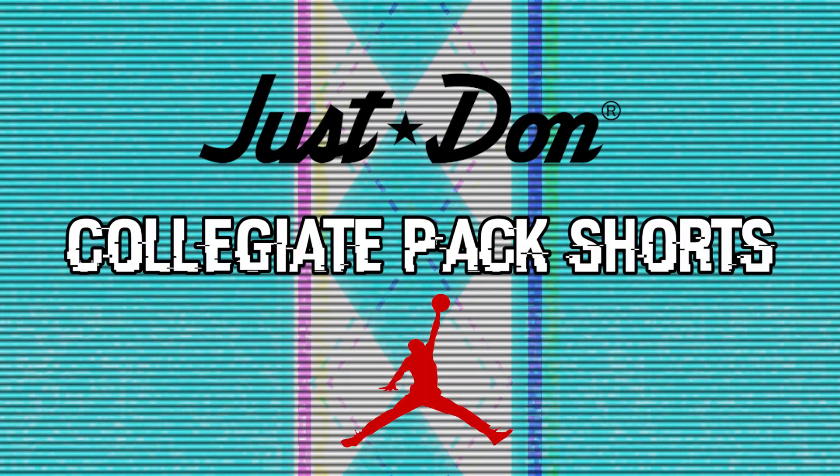Welcome to another episode of Out of Stock. I'm up here with my nephew T-Train Kicks and today we have the Just Don Jordan Brand collegiate edition basketball shorts.